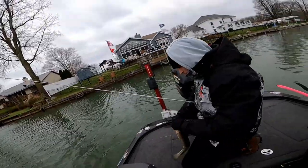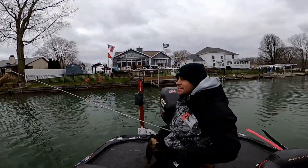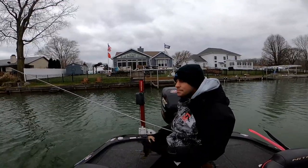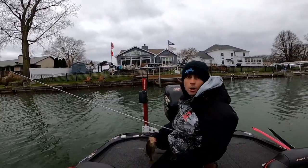Everybody knows how I work a blade, but how do you work a Ned rig? Well, that varies on the time of year or what we're doing, but today it's super cold. I'm trying to keep this thing on the bottom — basically just twitching it, keeping it on the bottom, and slow, slow, slow.